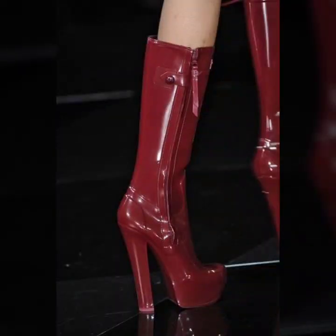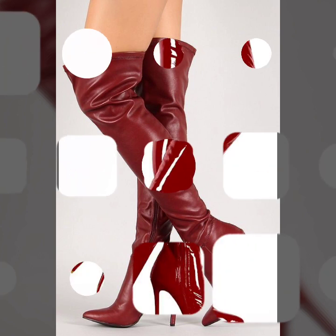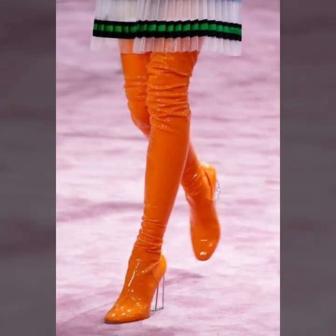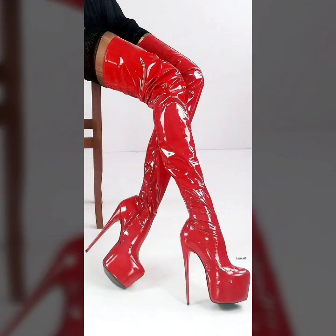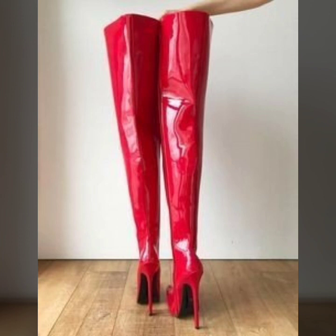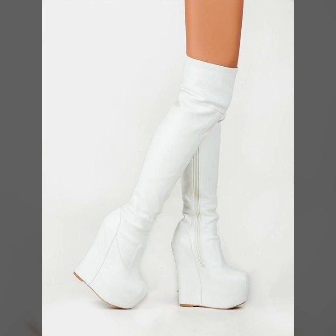Hi friends, welcome to my channel Latex Fashion and Style. Today I'm going to share with you very beautiful and stylish latex leather long boots for women and girls. These are very gorgeous and beautiful designs — all these designs are so beautiful, stylish, and trendy.